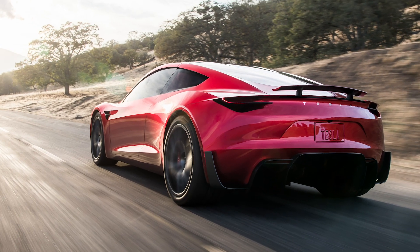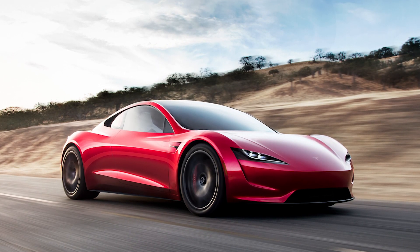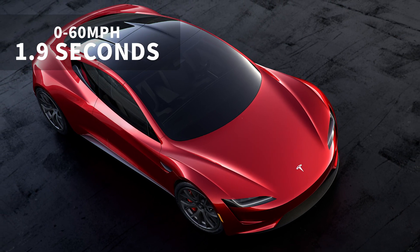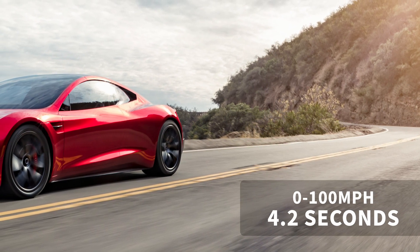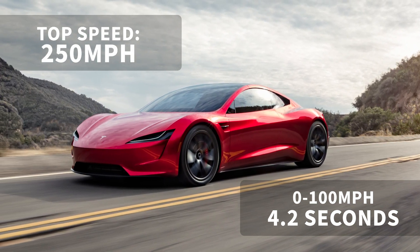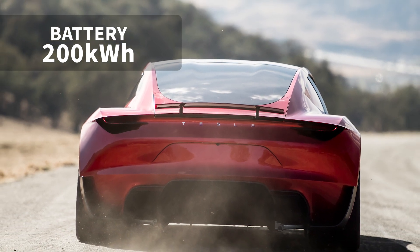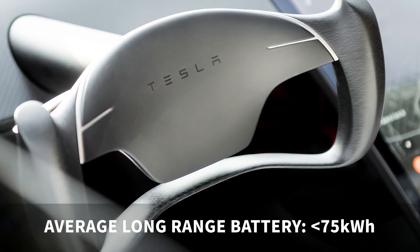More than a decade later, Tesla has helped change the face of the car market forever, and is preparing to launch a successor to the original Roadster. The new Tesla Roadster, slated for 2022, intends to rip up the record books once again with a 0-60mph time of 1.9 seconds. It will do 0-100mph in a claimed 4.2 seconds, and Elon Musk has suggested the top speed would be 250mph. It will be powered by a monstrous 200kWh battery and three electric motors. To give you an idea of how massive that is, most long-range EVs have a battery size of about 75kWh and smaller.